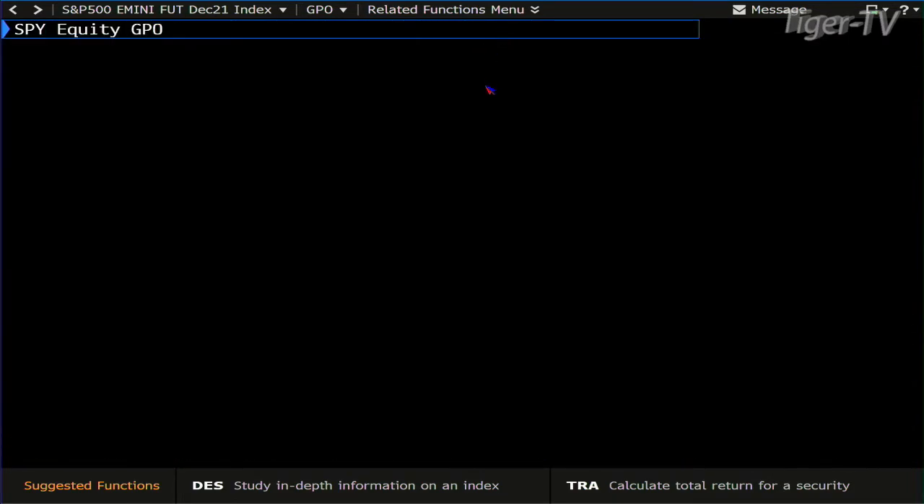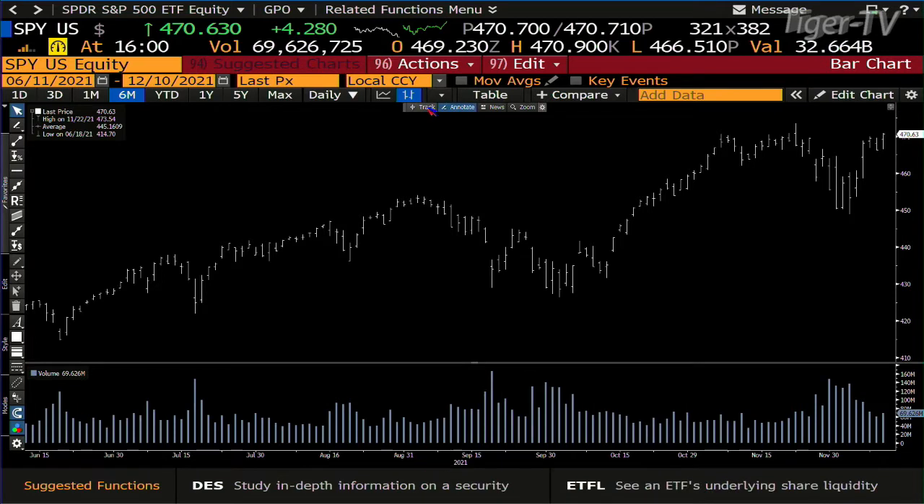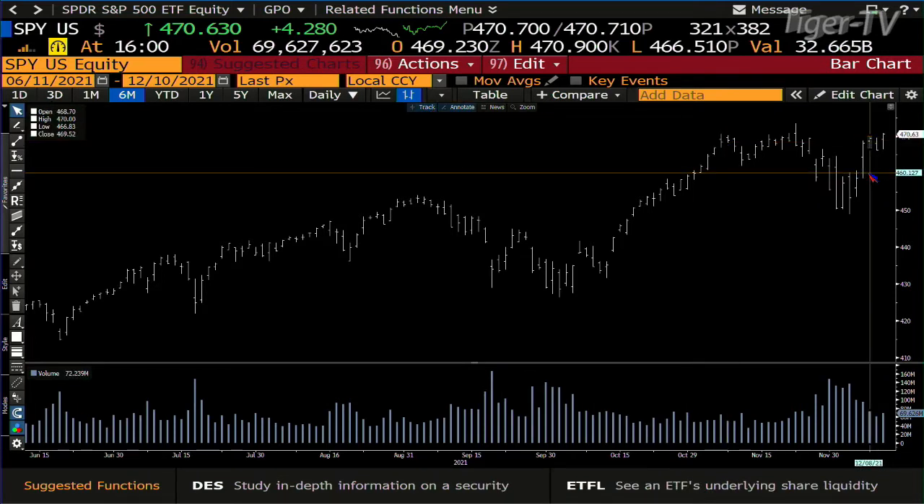Let me put the SPY up so you can see how this works. If we got like 75 million on Monday, that's an ABC structure up. We have a contraction of volume — today we have 69 versus 72. But when you're this close, the B point is 470 and we're at 470.63, so when I look at that for an ABC structure, the bottom line is that you can do a two-day or three-day deal on this.